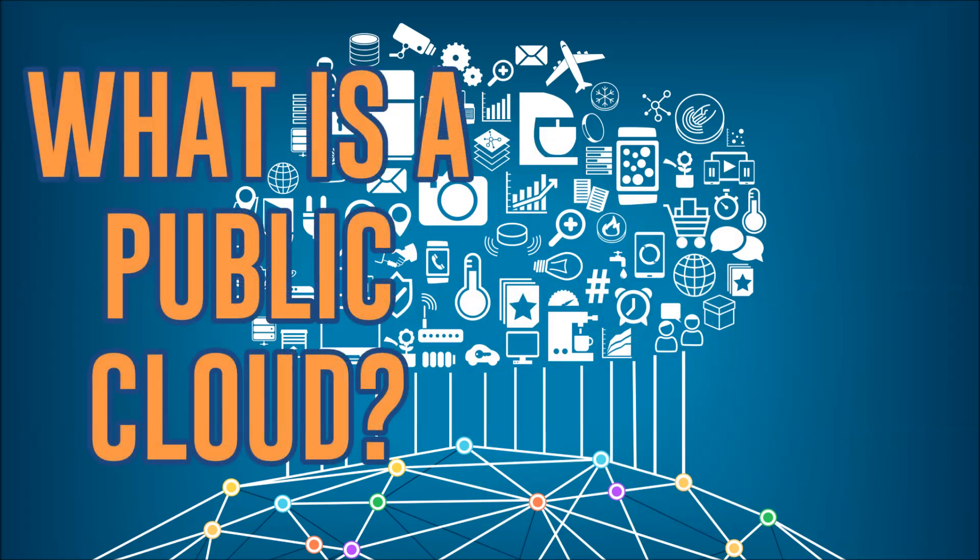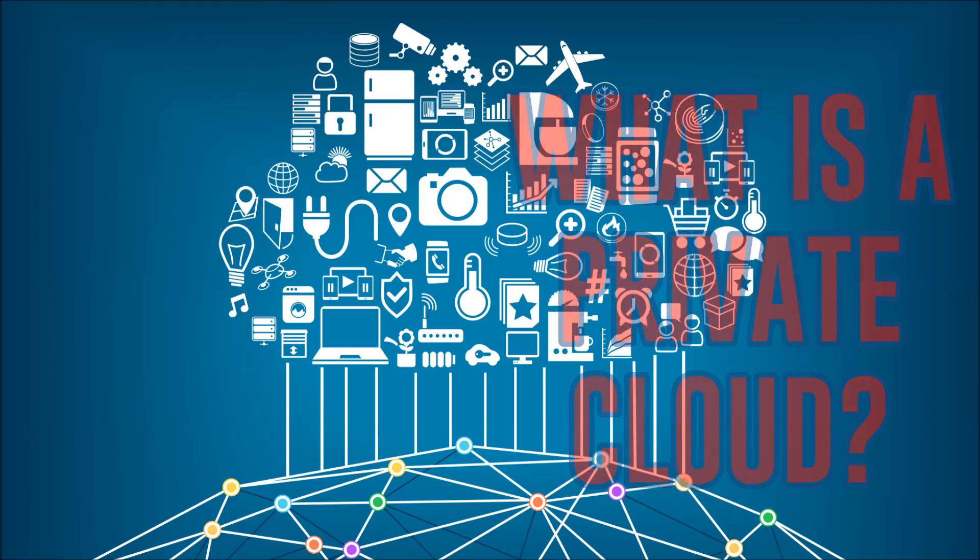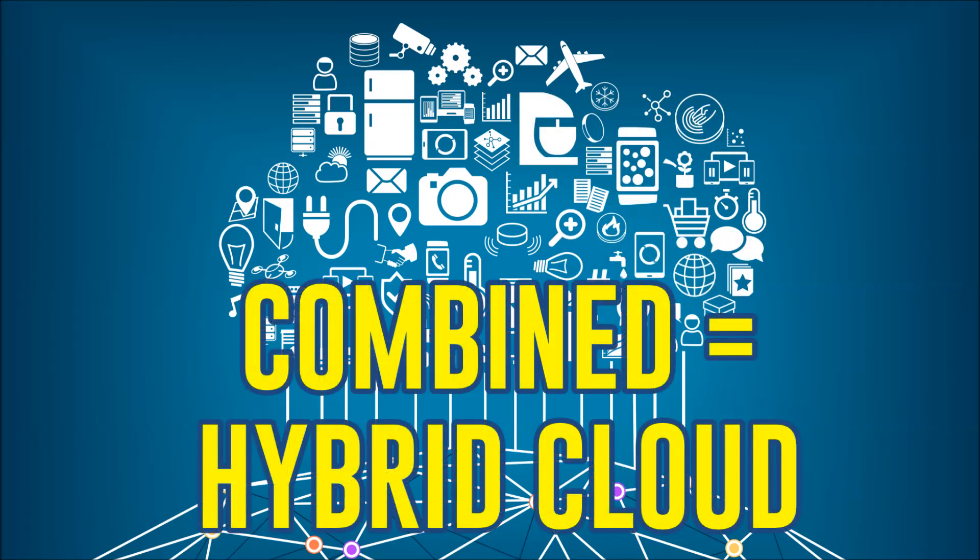A public cloud is defined as a multi-tenant environment where you buy a server slice in a cloud computing environment that is shared with a number of other clients or tenants. A private cloud is a particular model of cloud computing that involves a distinct and secure cloud-based environment in which only the specified client can operate. When you combine those, you get a hybrid cloud.